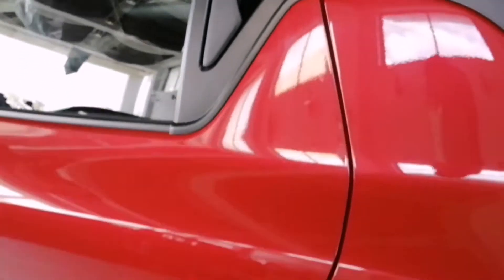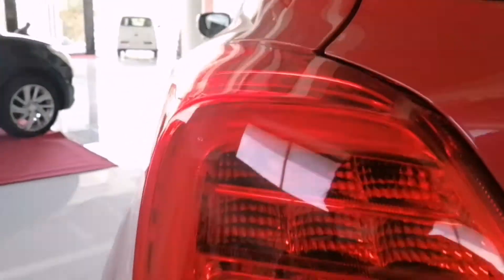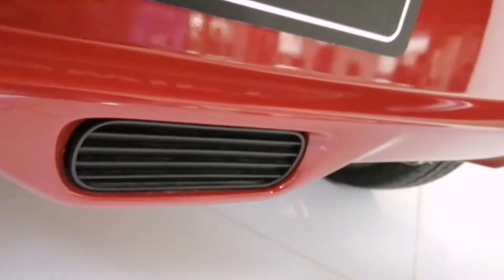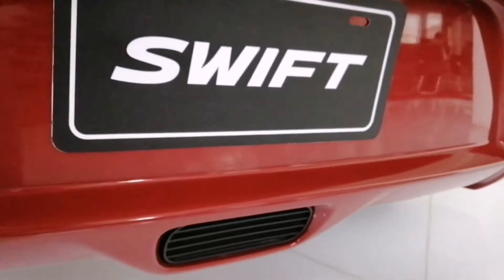It has a rear camera and a brake light. It has LED lights and a running light, and it features a shooter design.